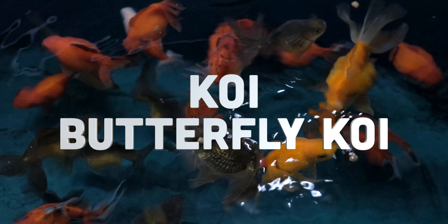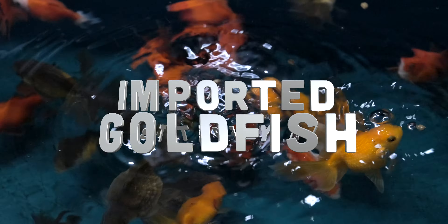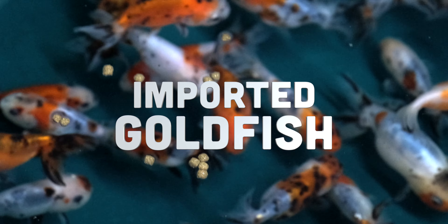All of the normal koi and butterfly koi that you're used to, but we also have tons of imported goldfish — high quality, really nice stuff.